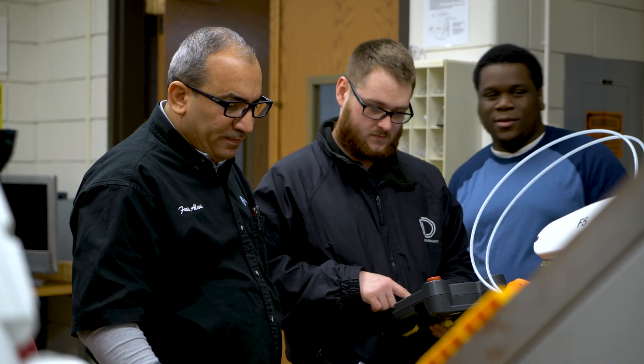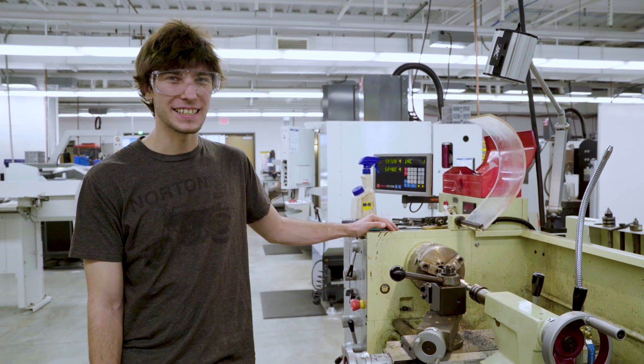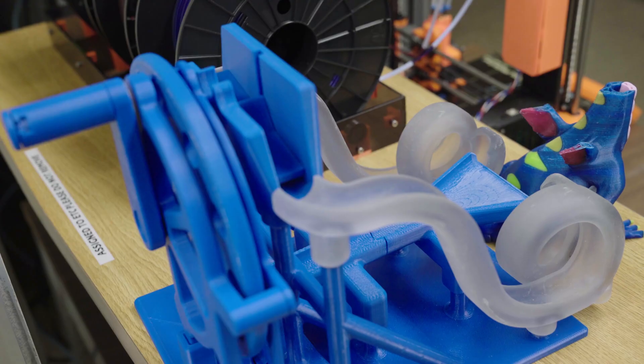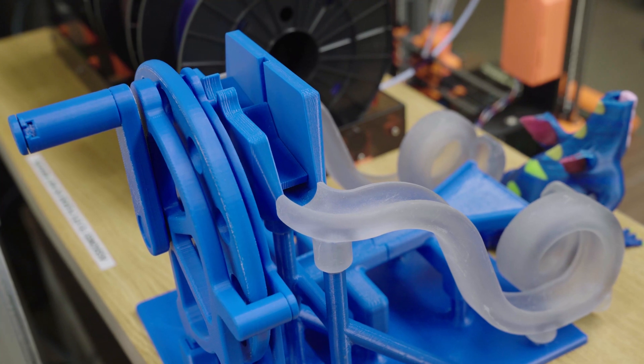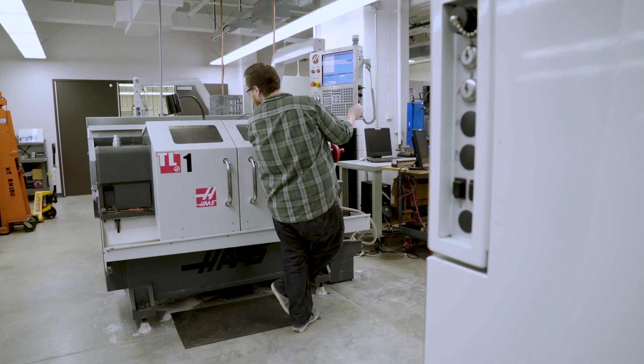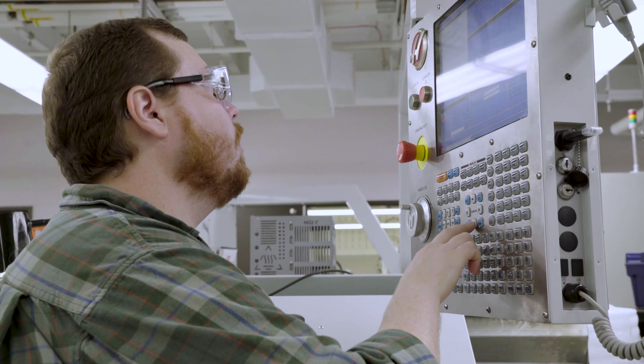I get to work with my hands, and it's pretty satisfying to make stuff. I can look here — this is a part. We make things that are useful; you can actually use the things that we make, and I think that's pretty cool.